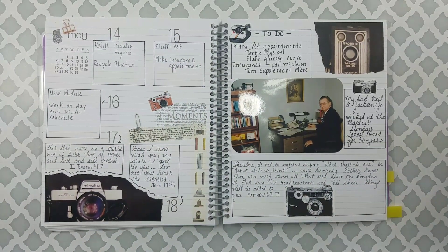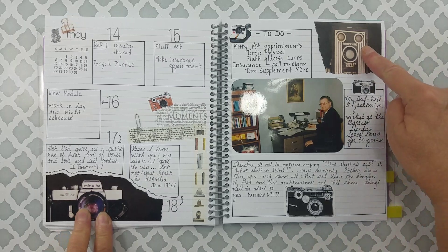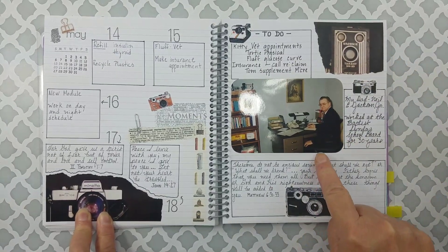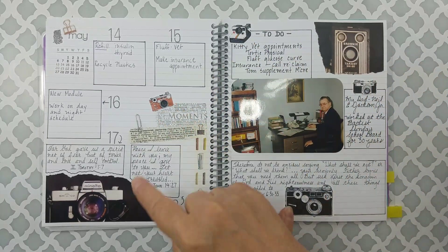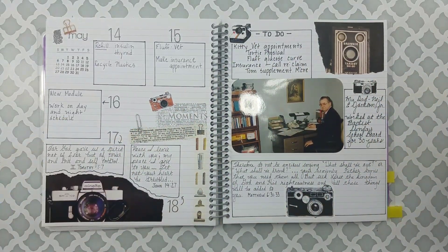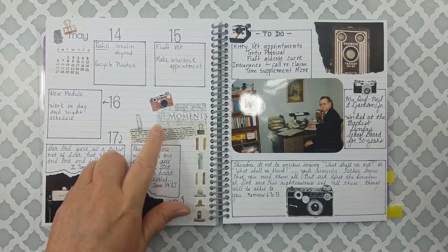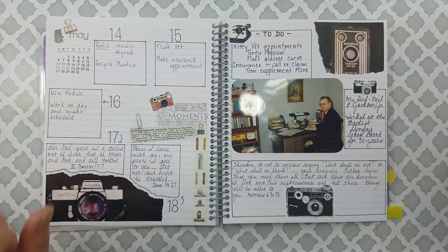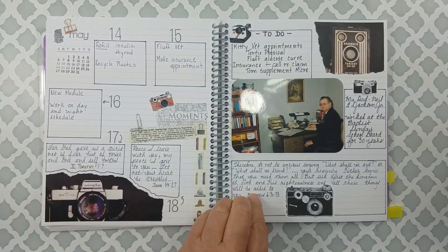This spread here — the stamp set is from Pink and Main. The little camera, the camera stickers, were clippings from magazines — I believe Somerset Life as well. This is my dad — probably from the 1980s. The camera stickers are from Sarika Studio. Moments is a stamp from Stampington and Company. I tore a definition out of the dictionary about capturing moments. I drew boxes, put my days of the week, and have my to-dos, but also three Bible verses in this spread.